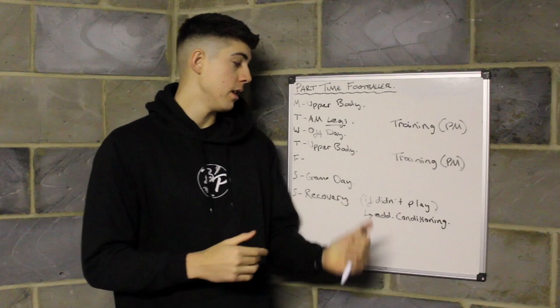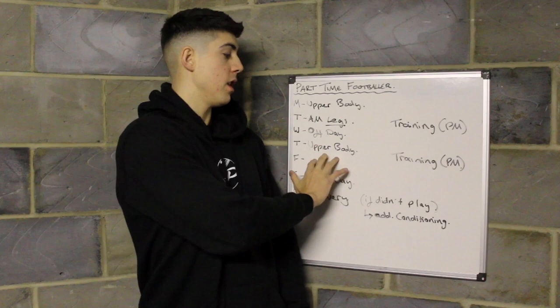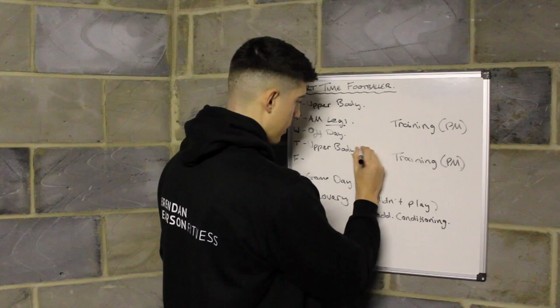That's a good day to do your core, recovery, and prehab or rehab work. You can do this before your training session — straight after finishing work before training — or early in the morning, whenever works for you.